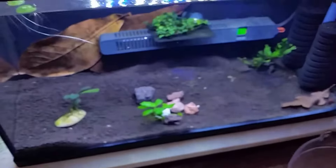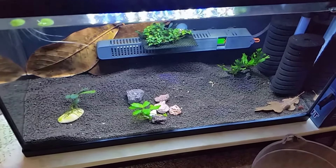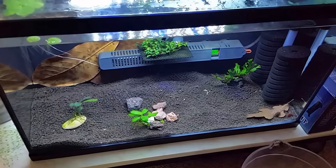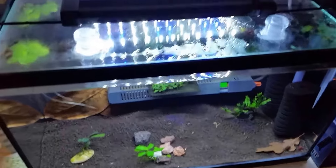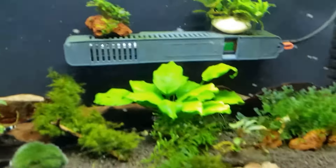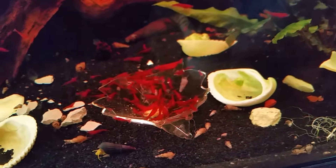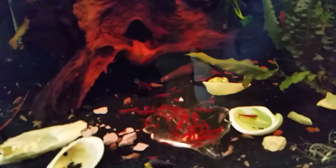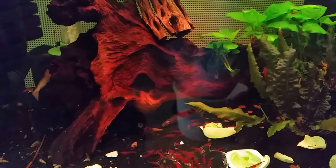This tank here is still cycling — when I checked there was still ammonia in it. So I'm getting that one ready, though I'm not sure yet what for. I was thinking orange-eyed blue tigers, or black tigers with orange eyes, but it probably depends on whatever I can get my hands on. I might just end up putting some blue bolts in there.